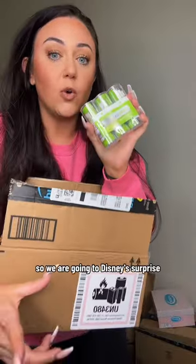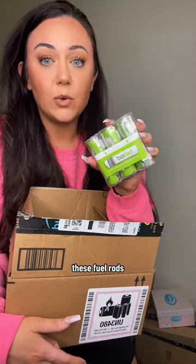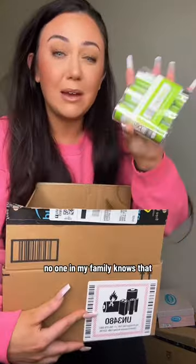I got a Fuel Rod set — we are going to Disney! It's a surprise, so if you know my kid, don't tell her, okay? In December. Supposedly these Fuel Rods you can bring into Disney and they have stations where you can exchange them if they run out. This is going to be amazing — we're going to be making a bunch of content, but none of my family knows that yet.